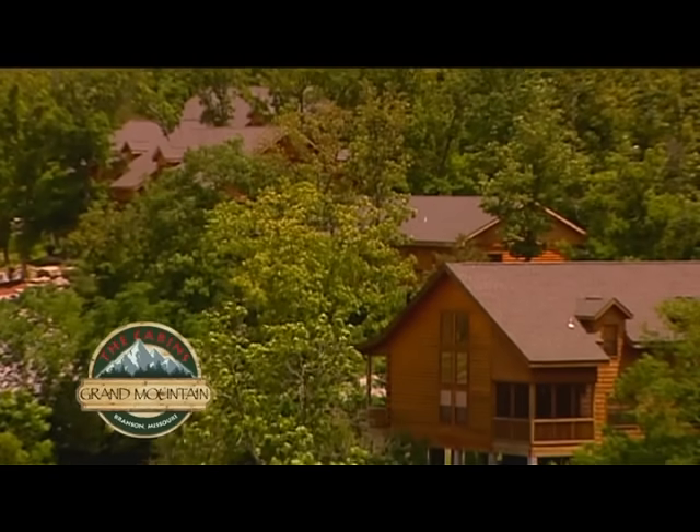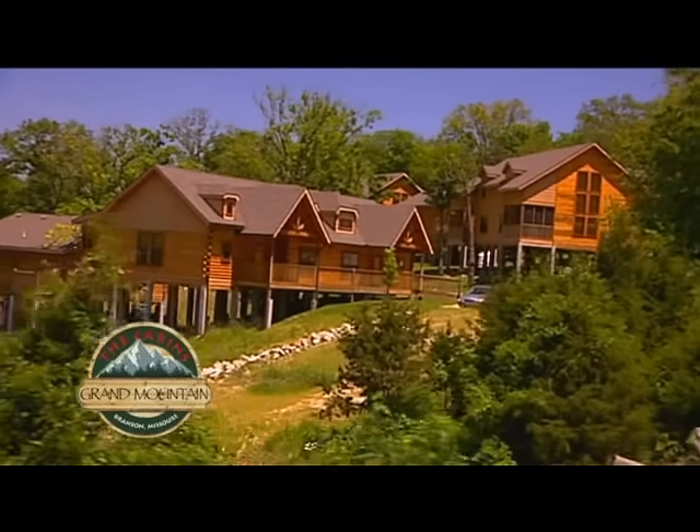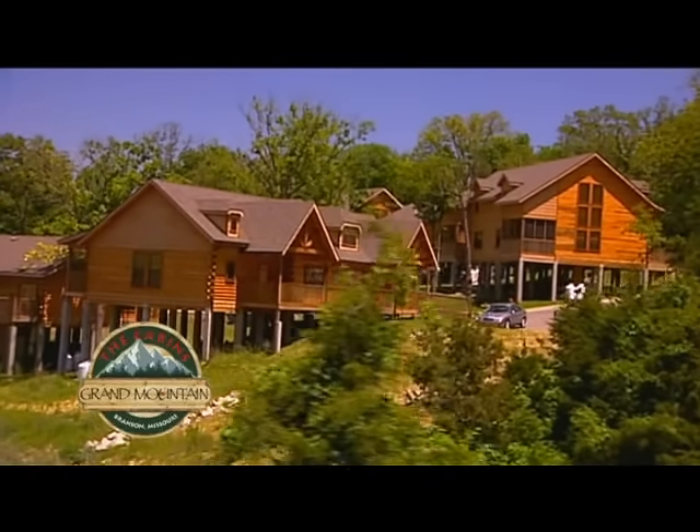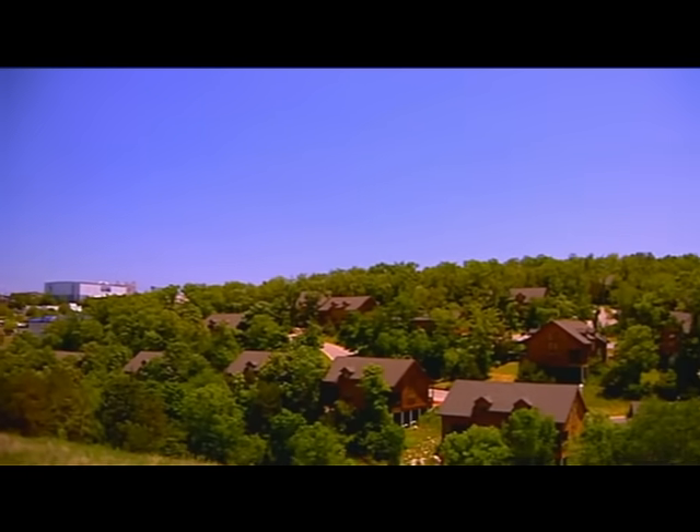Tucked into the rolling foothills of the Ozark Mountains, the Cabins at Grand Mountain pair a quiet country atmosphere with city convenience, while just a short walk away from the world-famous Highway 76 Strip.